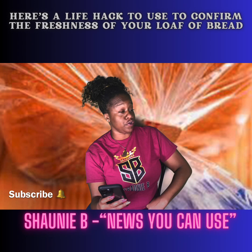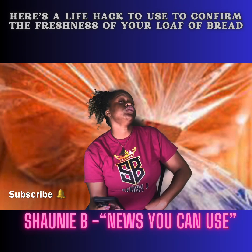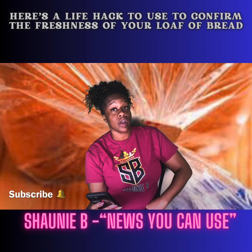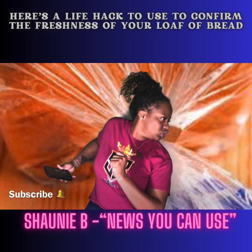So if you're midweek and you're buying a blue tag, baby, you ain't gonna get your full value days. If you scoot down an aisle and you see green tags on your bread, that means that it was put out or freshly baked on a Tuesday.